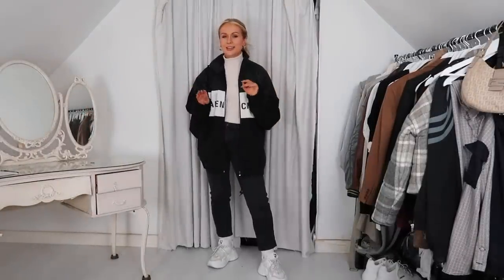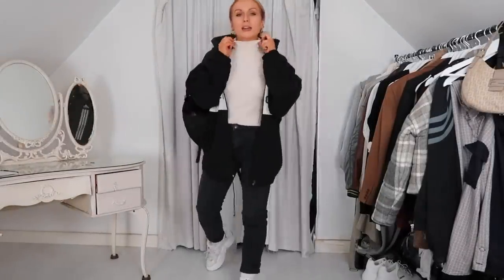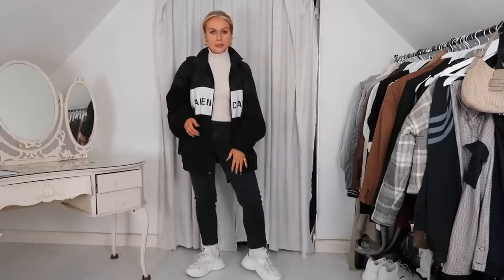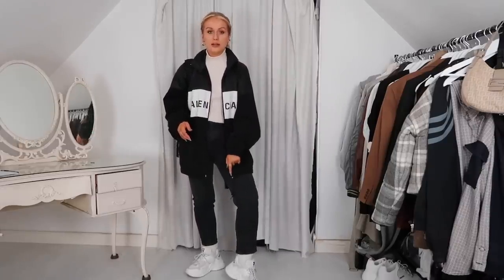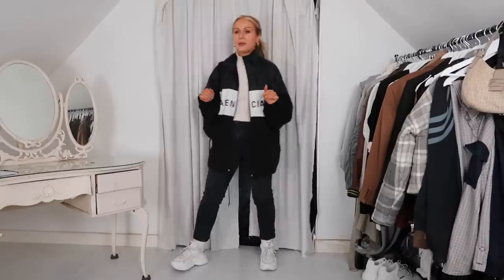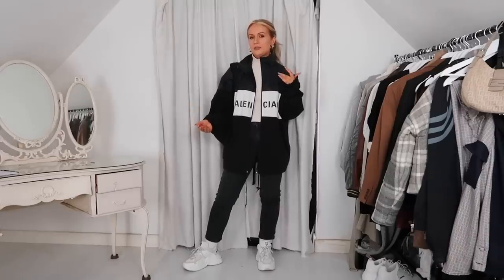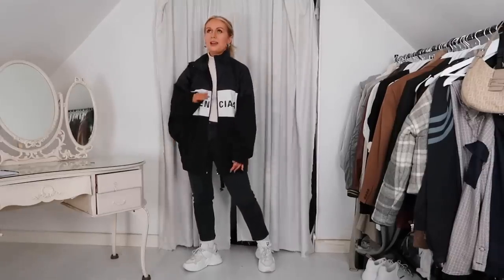Outfit number three has been on repeat. This roll neck is from my recent ASOS haul — I've worn it non-stop. It's lovely, soft, and really stretchy, and doesn't feel restricting like a lot of roll necks do. I'm wearing it with my Balenciaga jacket and black jeans and Naked Wolf trainers. The jacket is high-end but I got it off Depop for about a third of retail price — it was a special present to myself and I wear it pretty much every day.